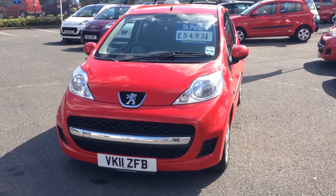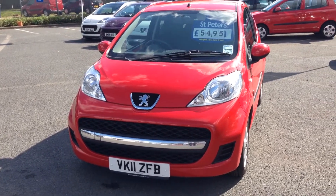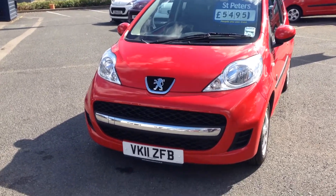Hello, this is St Peter's Peugeot in Worcester, looking at one of our used 107s that we have in stock, registered in 2011. The colour is laser red.